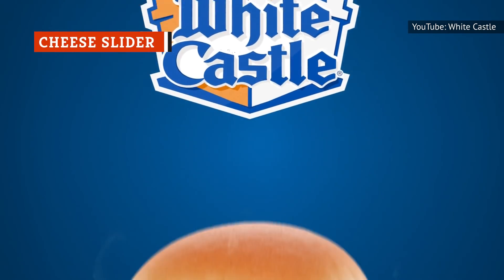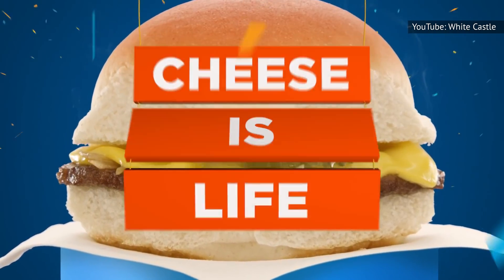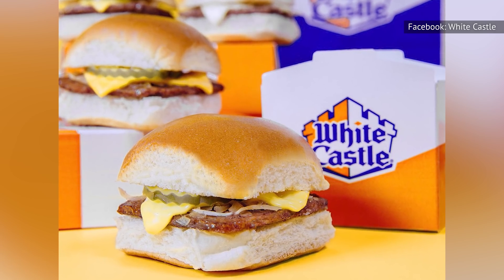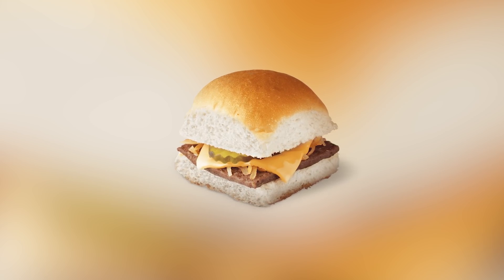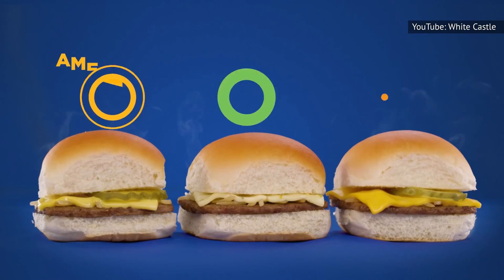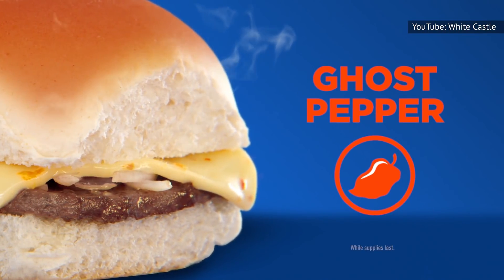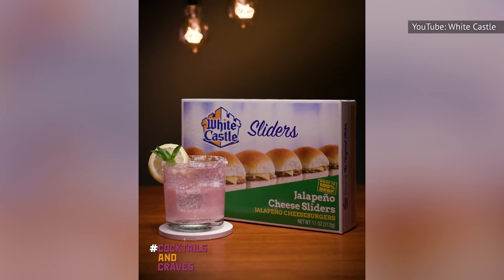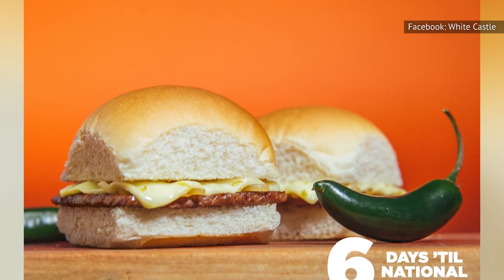The only thing better than a White Castle original slider is a White Castle cheese slider. Take everything that makes the original slider great — the depth of flavor of the onion-infused steam-grilled beef patty, the sweetness of ketchup, the tang and crunch of a pickle slice, that buttery slider roll — and then add a slice of perfectly melted cheese to the equation. It takes this sandwich to a whole new level. The cheese slider is great with cheddar, American, or jalapeno cheese added, but since we tend to like things a little more on the spicy side, we think this slider is best ordered with jalapeno cheese. We also think that this cheese melts better than the other two options on the White Castle menu, which earns it extra points.